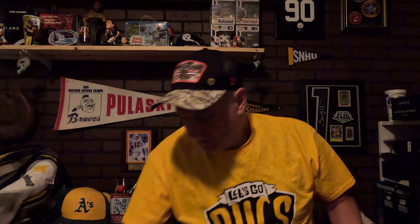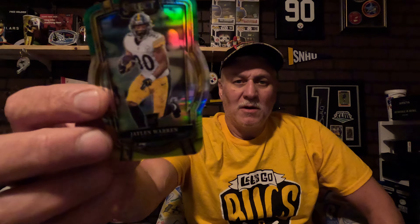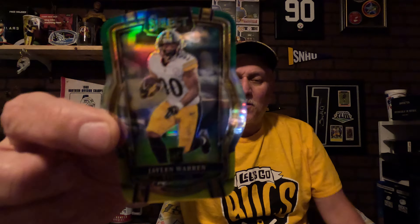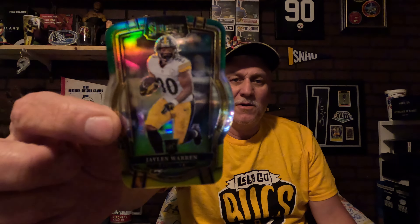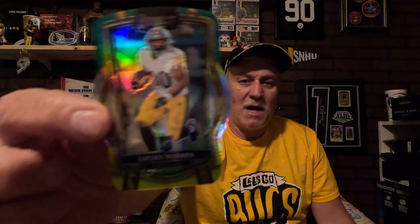Next I got a Jalen Warner — this is a Steelers card, it's a die-cut. It'll be going in the Steelers binder. This is a nice pickup and I had to get this card — well worth the wait.